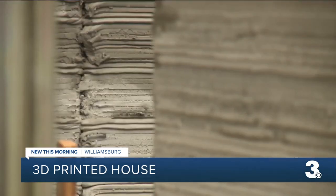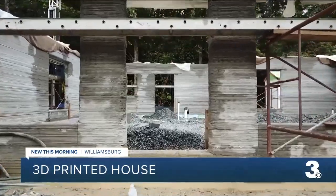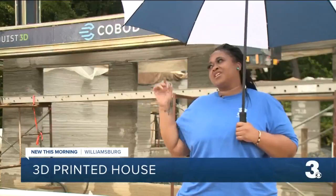It may just seem like a blank space, but soon April Stringfield and her son will be walking through their first home. We just came and we're so excited.